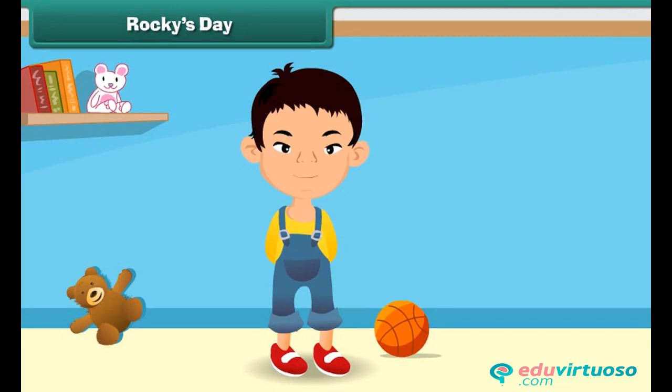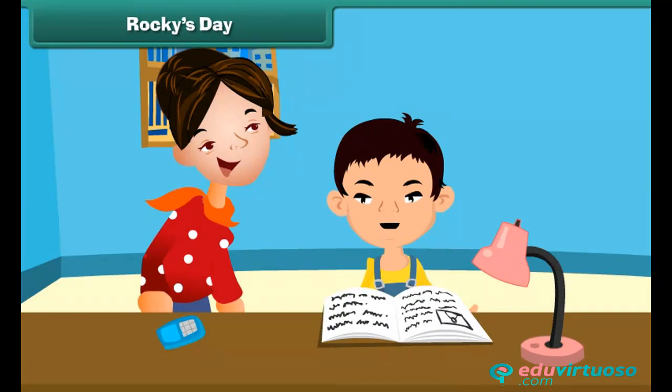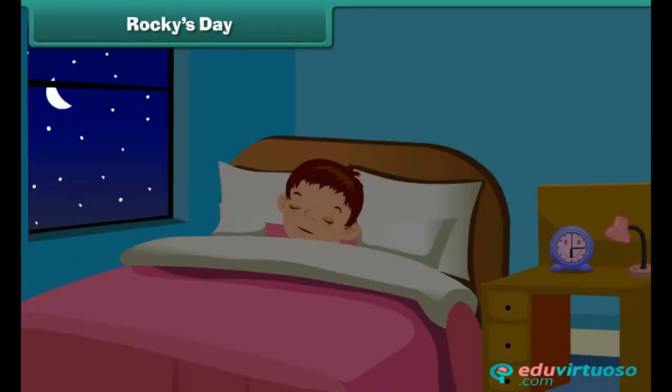In the evening, I go to the garden to play with my friends. And then my mother helps me in my studies to finish my homework. I eat my dinner with my family. Then I go to sleep at night.